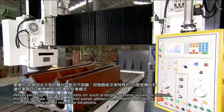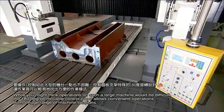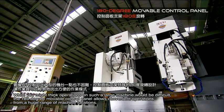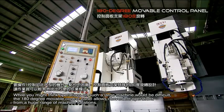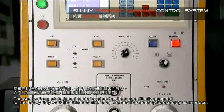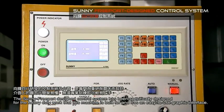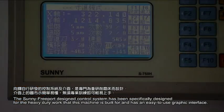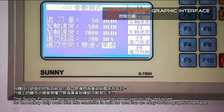While you might think operations on such a large machine would be difficult, the 180-degree moveable control panel allows convenient operations from a huge range of machine locations. The Sunny Freeport design control system has been specifically designed for the heavy-duty work that this machine is built for, and features an easy-to-use graphic interface.